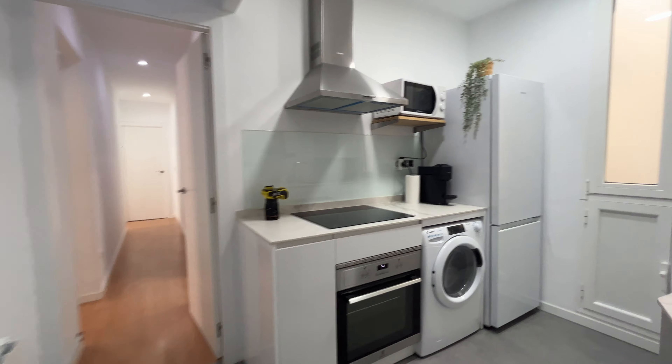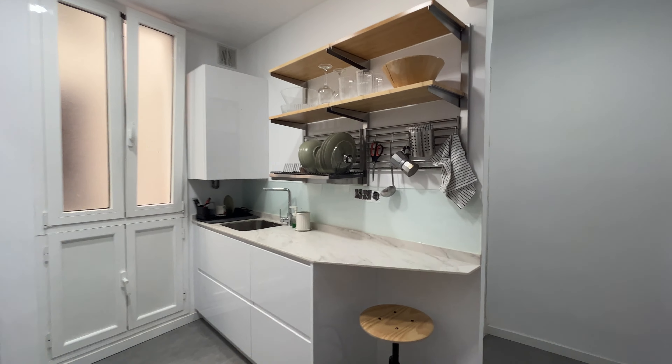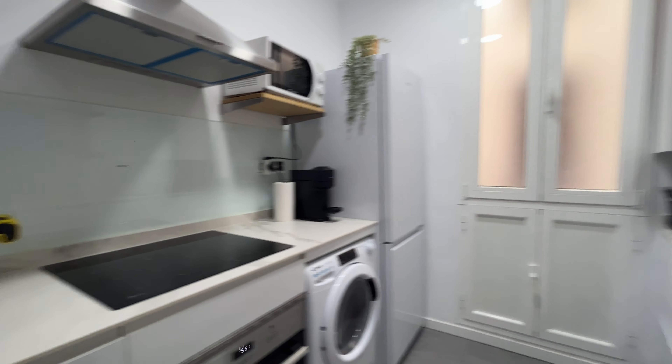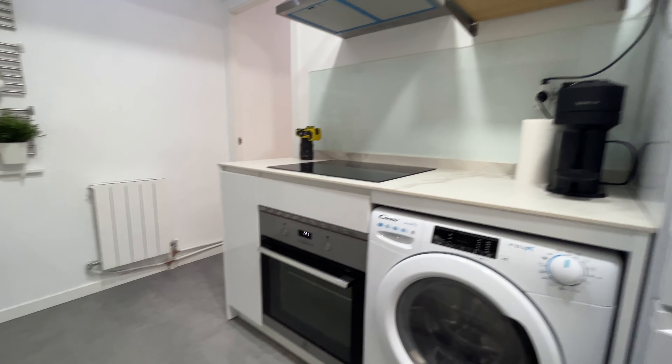That's the entrance door of the apartment. Just when we enter, we found this beautiful kitchen, totally equipped and recently refurbished — all the things you need like dishes and glasses, stove, coffee machine, oven, washing machine, and microwave.